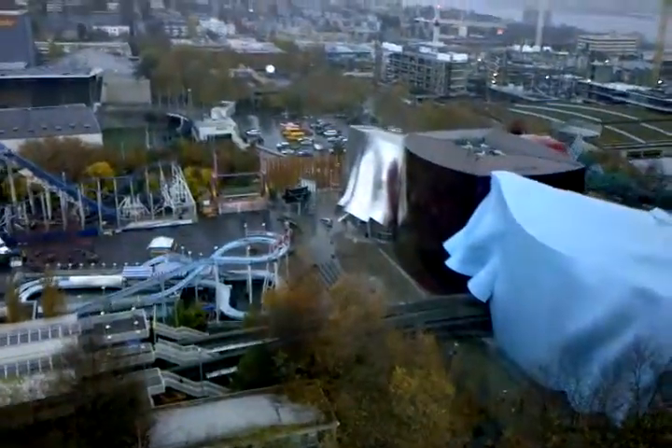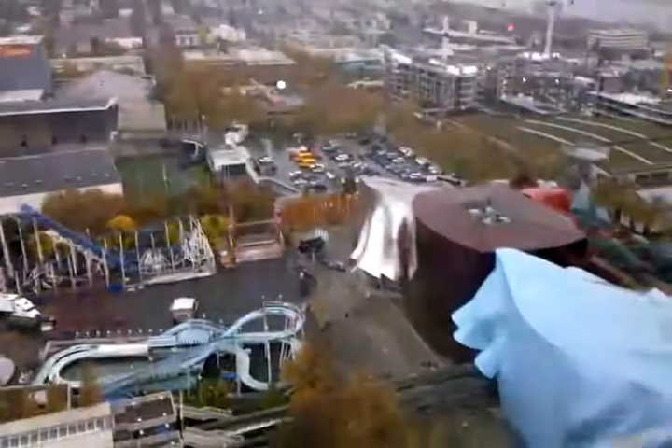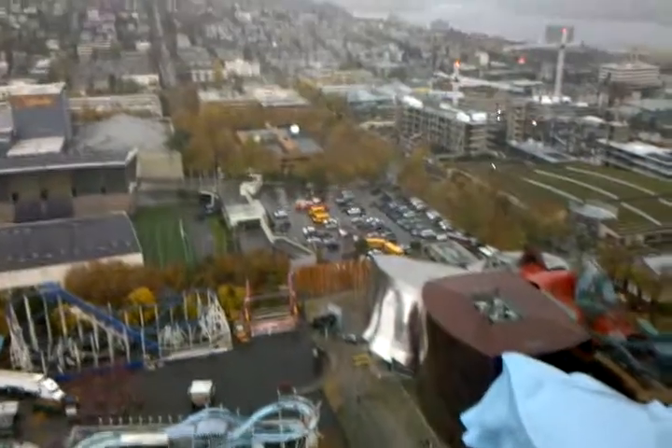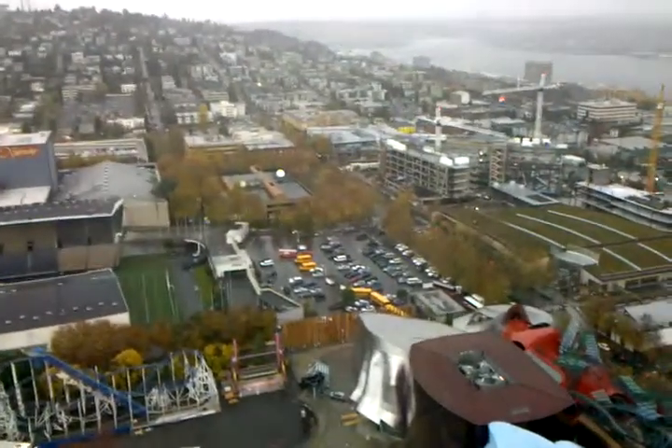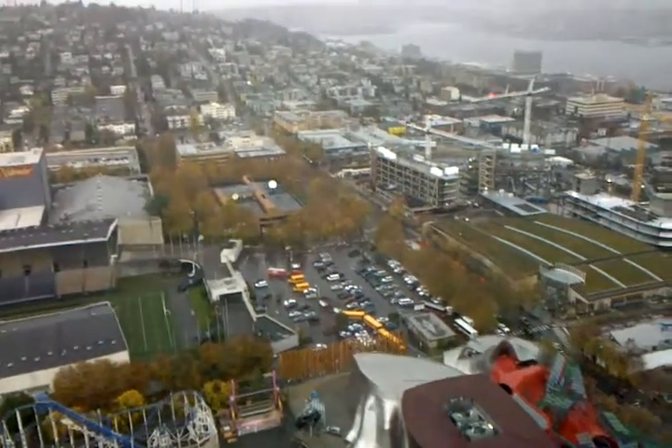This is our north elevator facing Queen Anne Hill — one of the older neighborhoods in the city. The big building sitting on top used to be the high school there, that's condos now. To the east of the hill is Lake Union, that's where the seaplanes take off and land.